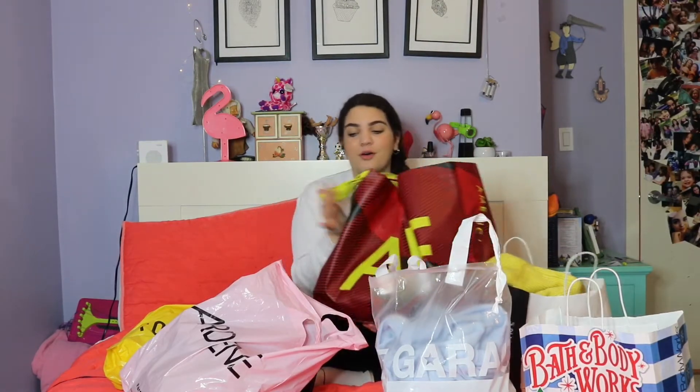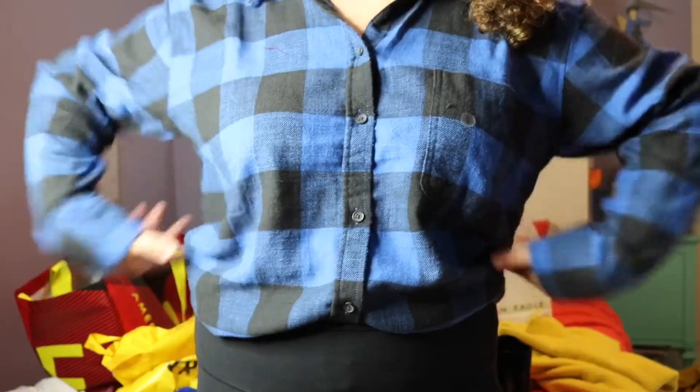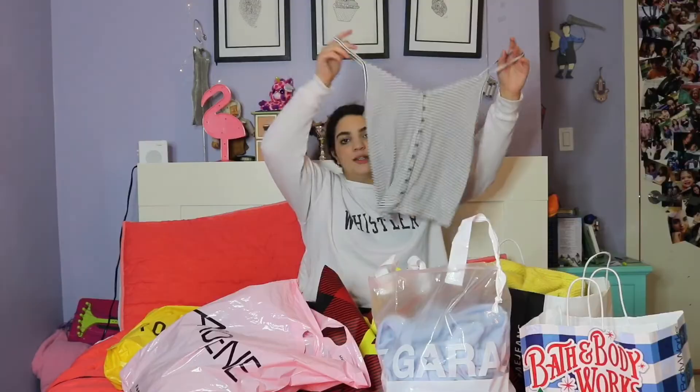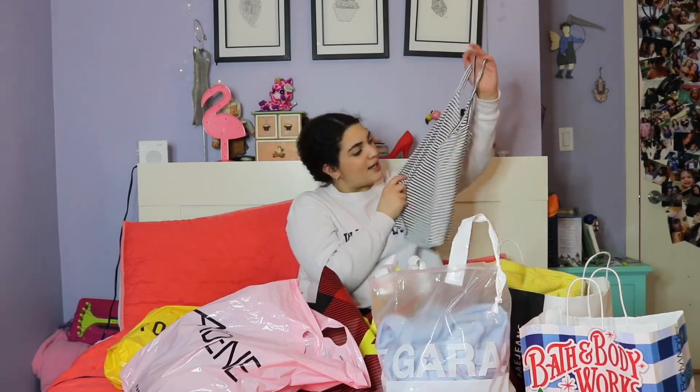Everything at American Eagle was 40% off, which is actually incredible, so I got a few things. The first thing I got was this little flannel — it looks kind of big but when you tuck it in it's really really cute. I tried it on because it's on sale and I thought it was cute. It's like a black and white top and honestly it looked so good on, so I just had to get it. It was usually like $25 and then 40% off.